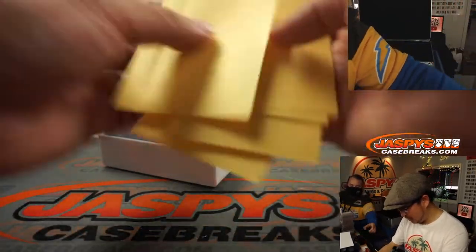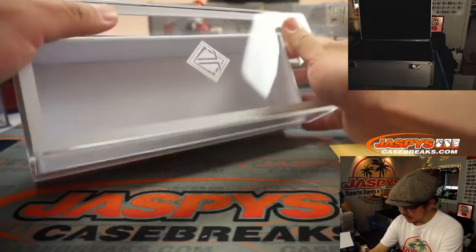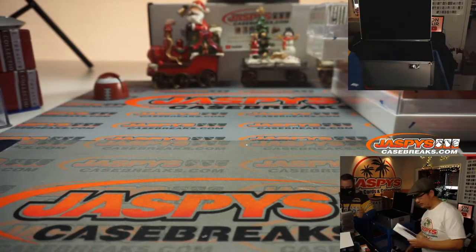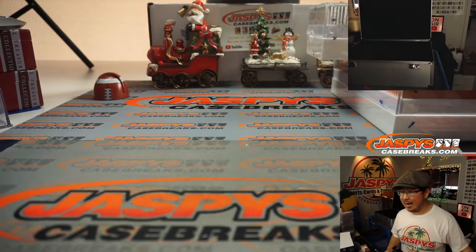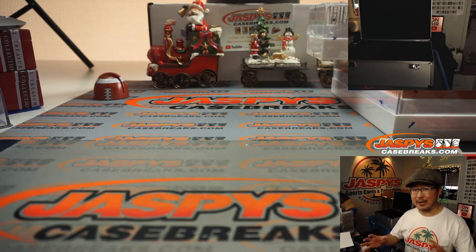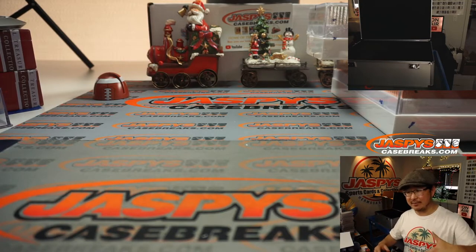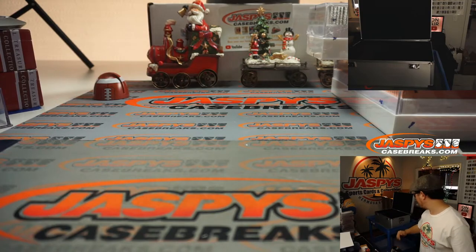So there were your autos. This isn't a draft — this is a random hit break. It was $450 a spot and you're guaranteed a random hit. We just have a list of names and a list of the hits, and then we randomize names and hits and match you up.